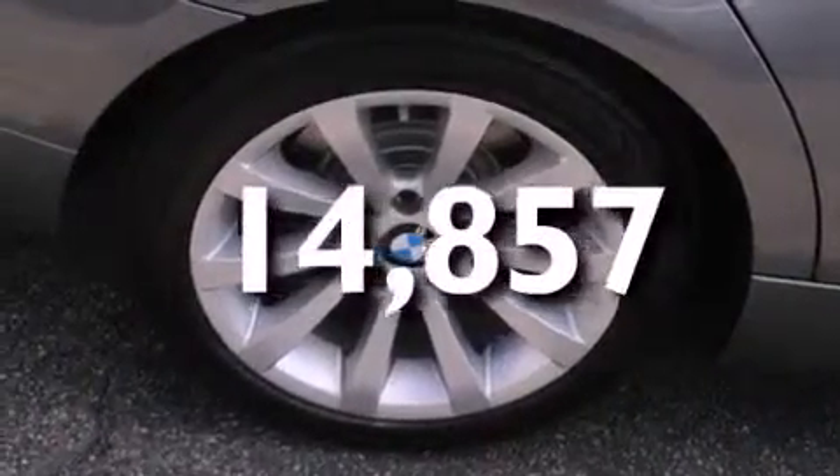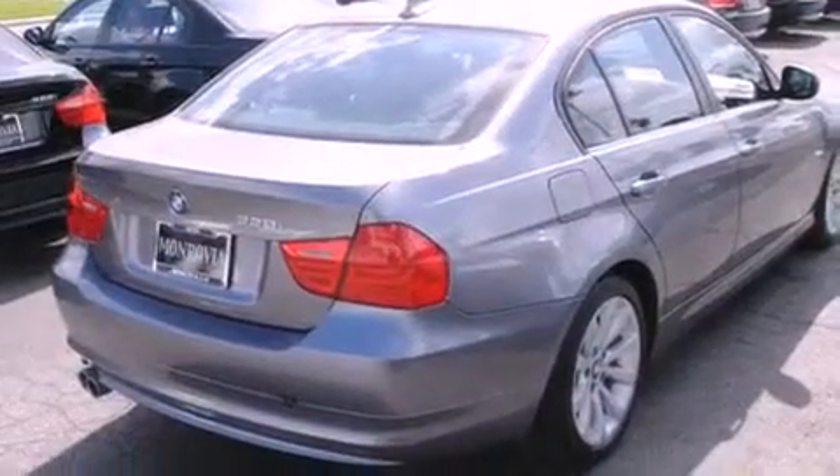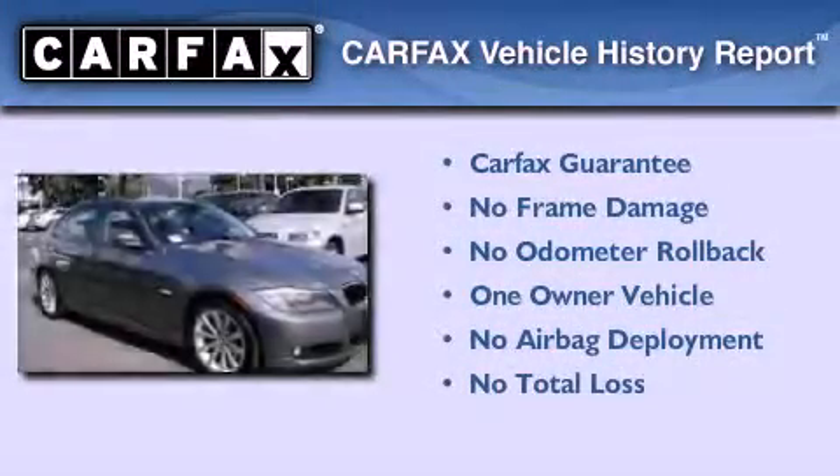With an EPA estimated rating of 28 miles per gallon on the highway, it doesn't compromise fuel efficiency for size, comfort, or fun. This BMW has had only one owner and it qualifies for the Carfax buy-back guarantee.